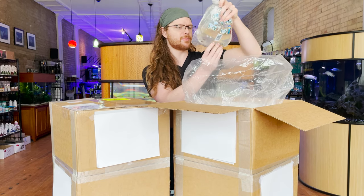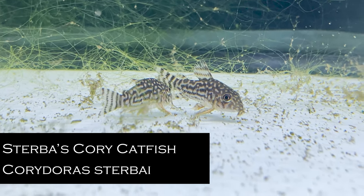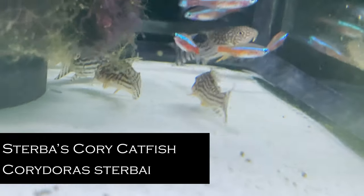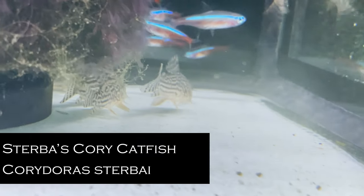A nice group of Sterbai corys. This is a personal favorite for me when it comes to cory cats. I like most cory cats, but these guys — I don't know what it is about them — but that pattern is just exquisite.